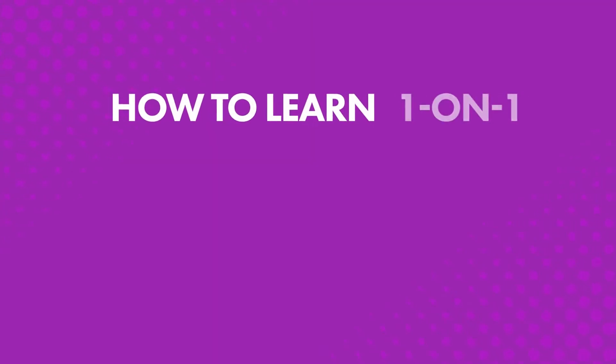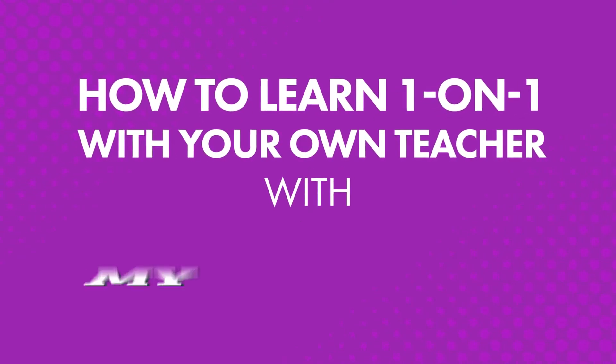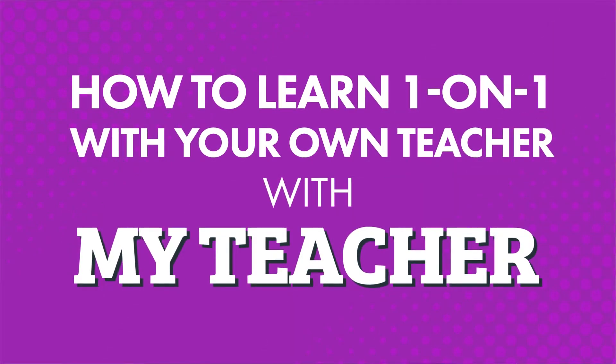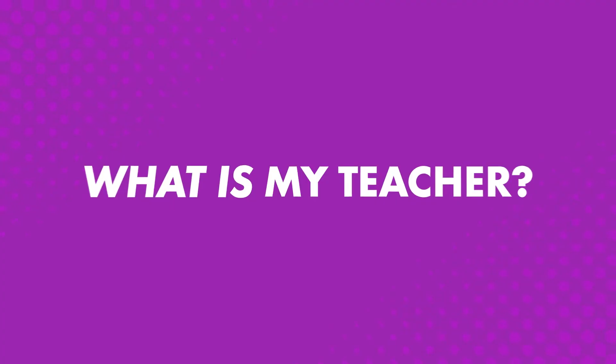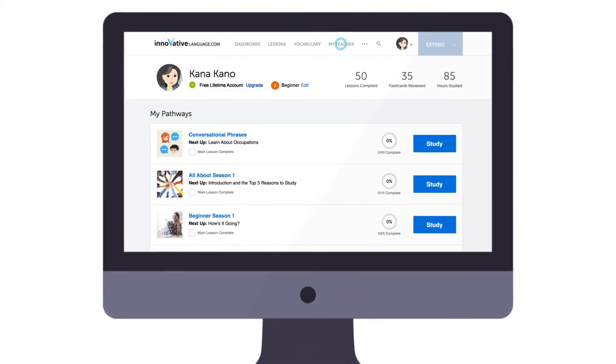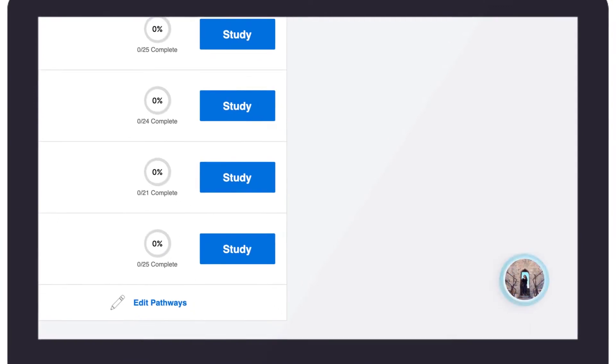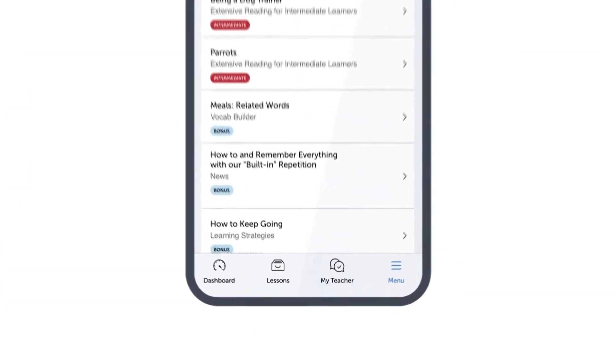One of the best ways to learn a language is with a native speaker. But what if you can't afford to take a class, or you're too busy to learn on someone else's schedule? That's why with our program, you get access to your own teacher with a study tool called MyTeacher, so you can learn at your own pace, anywhere, anytime. MyTeacher is a messenger tool that gives you access to your very own on-site teacher — you'll find it in the bottom right corner of your screen, or tap the MyTeacher icon at the bottom of the app.